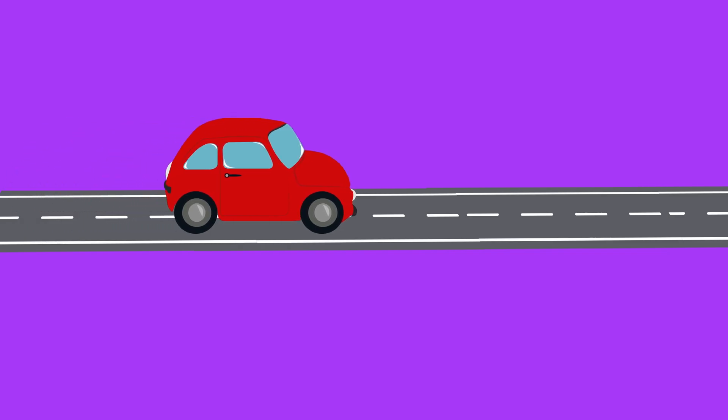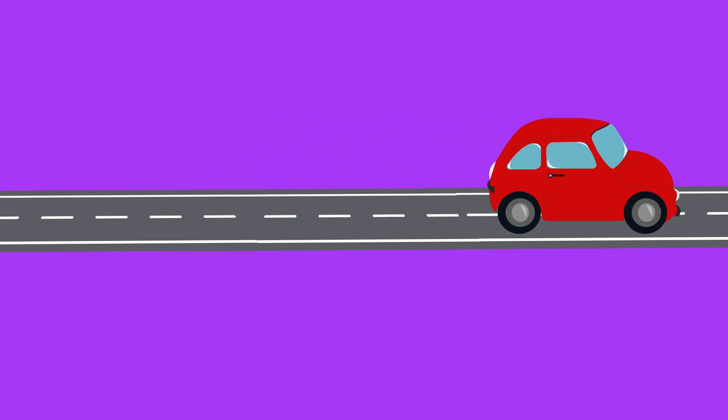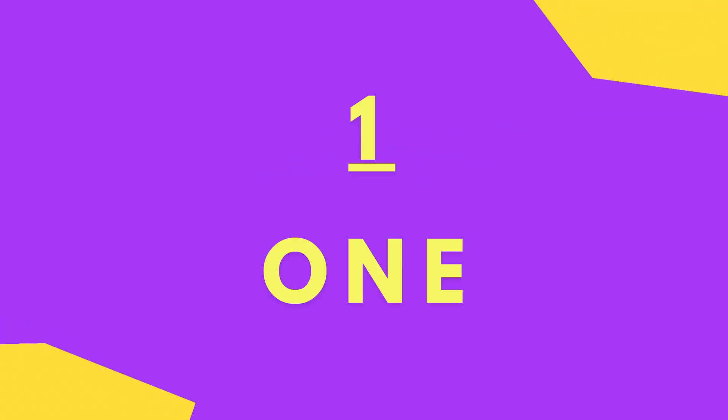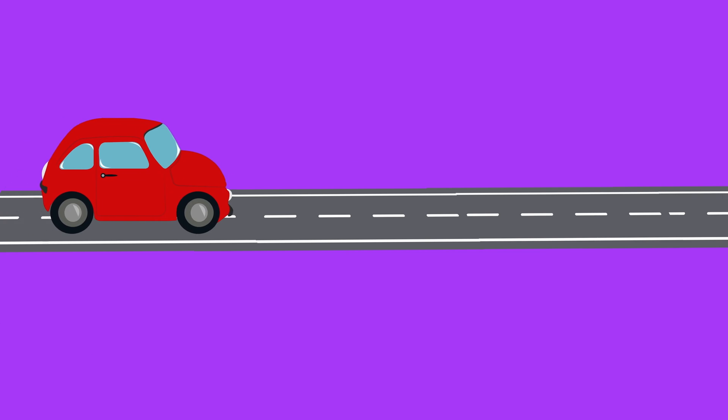Let's count the red cars. One. O-N-E. One red car.